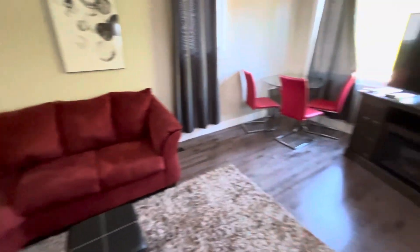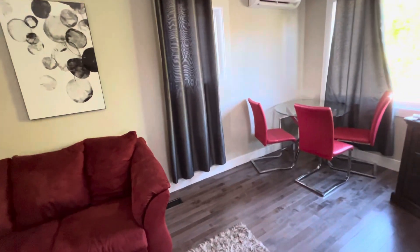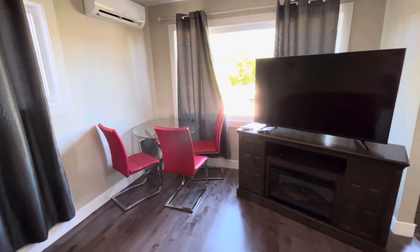The tenant currently here has it laid out so the couch is over here, but it used to be over here, and the TV was in this corner. There was a desk here too, but basically you can configure it however you want.